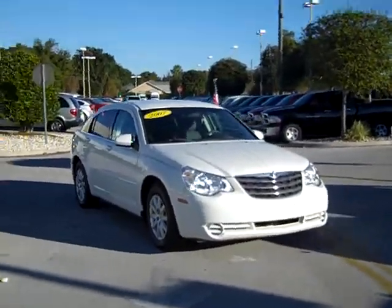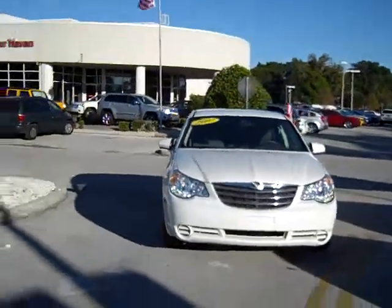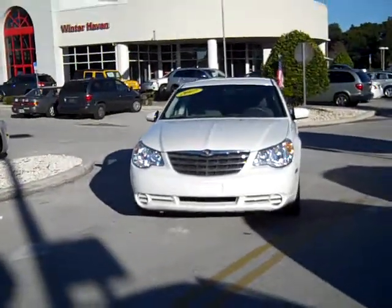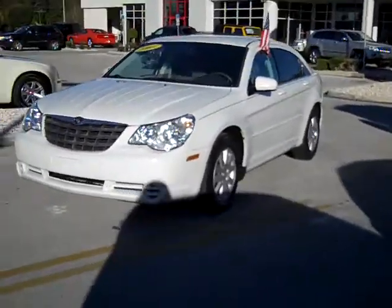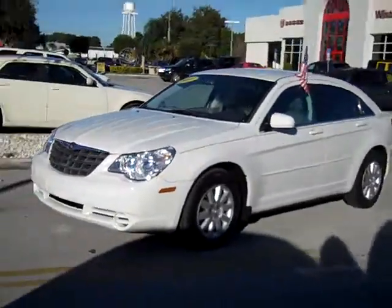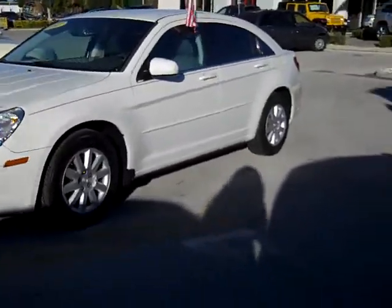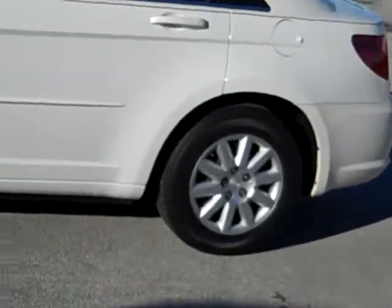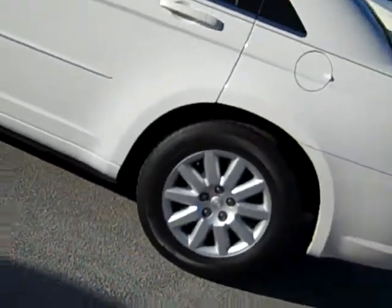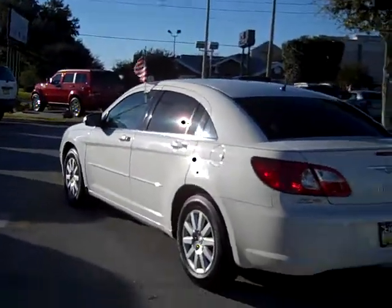Good morning Demi. I'm Angela Dial from Dodge Chrysler Jeep of Winter Haven. I just wanted to make a quick little video for you of the 2007 Chrysler Sebring that you inquired about. I'd also like to invite you out for a test drive. If you would please just give me a call — I can be reached at 863-299-1243 or toll free at 1-888-612-3182.